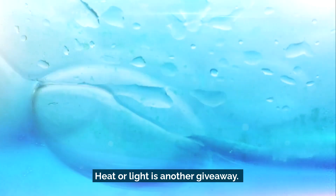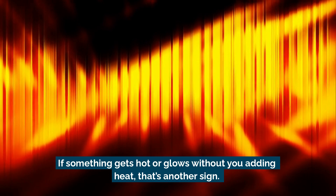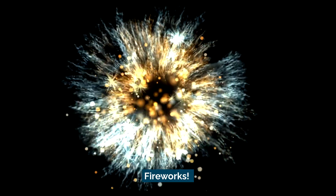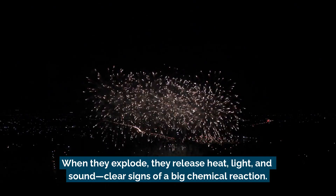Heat or light is another giveaway. If something gets hot or glows without you adding heat, that's another sign. A great example: fireworks. When they explode, they release heat, light, and sound — clear signs of a big chemical reaction.